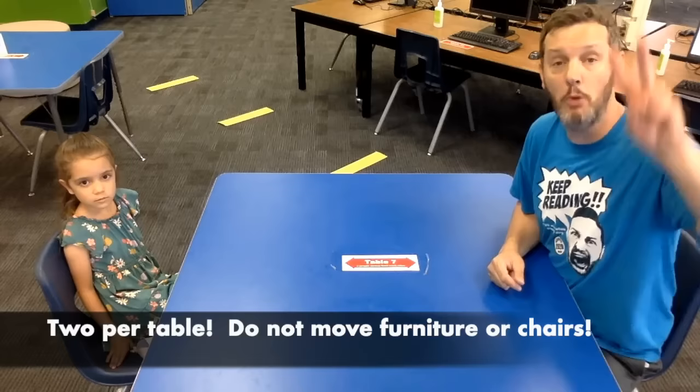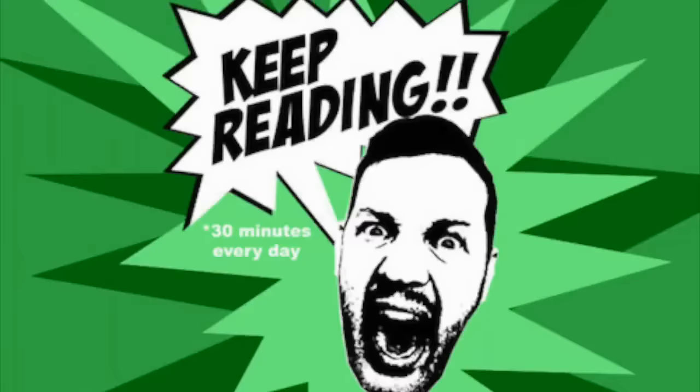Please sit two per table when you are in the library, and don't move chairs over to another table. If you want to sit with more than two people per table, please use the blue tables that are outside.